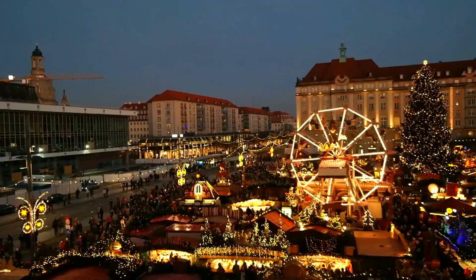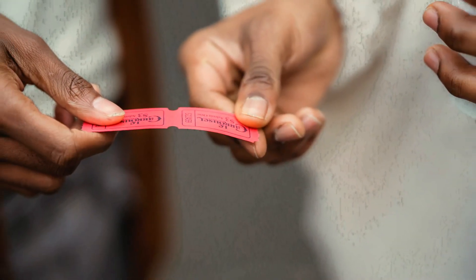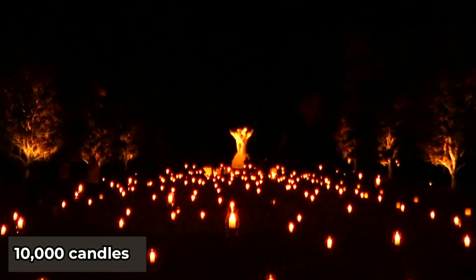If you're here during the Christmas holidays, I recommend getting tickets for the Nights of a Thousand Candles. It's amazing.